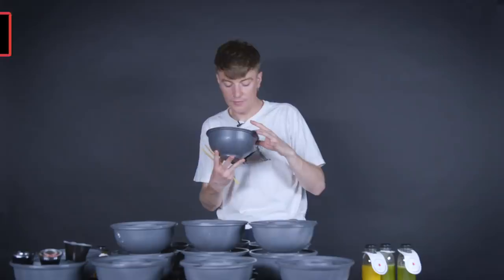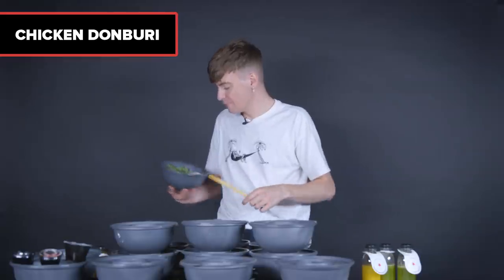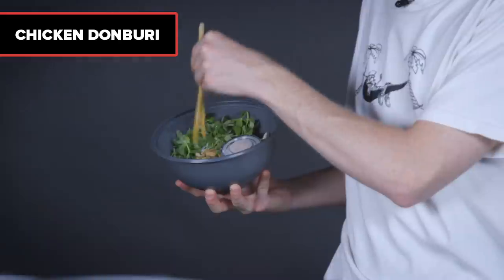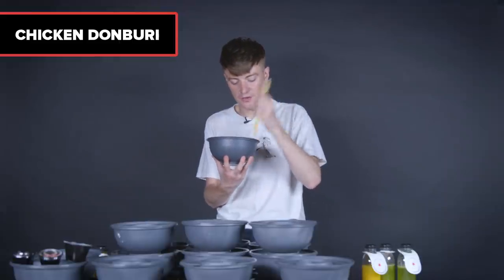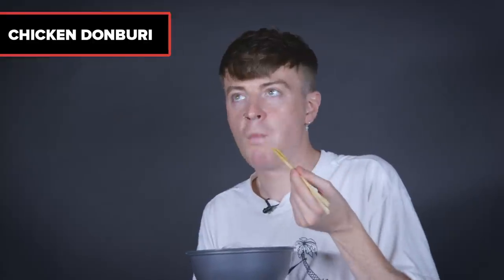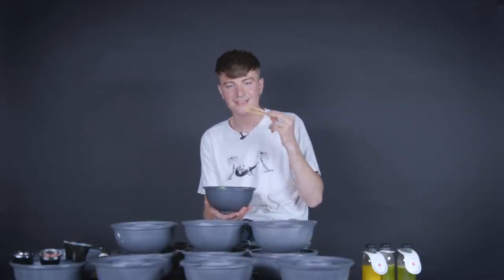Next, the Donburi rice bowls. I always think of Donburi like a poke bowl — the more healthy way to go. You've got some veg, a bed of rice, chicken in the middle, and some kimchi. I love kimchi — we haven't seen kimchi yet. You know what? I'm liking the Donburi. It's simpler and a bit drier, but it's good. If I wanted something not too heavy at Wagamama, I'd go for something like this.